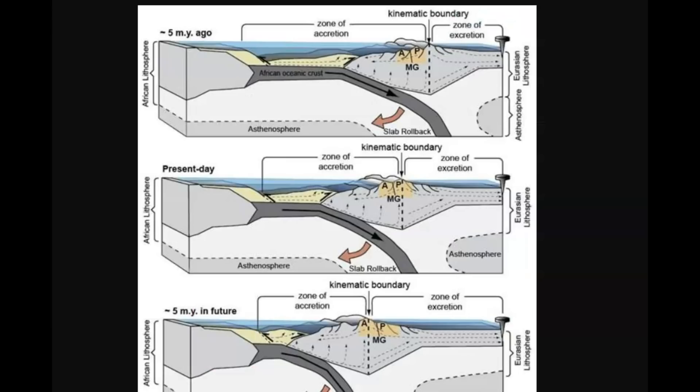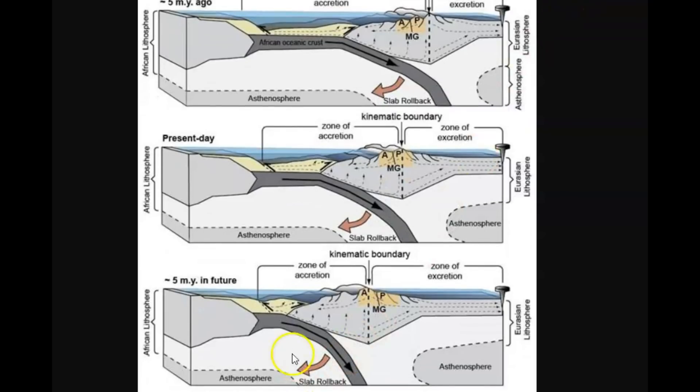There is also a research paper that has a great example of what's going on over here. We have Africa here, and we have Greece. You can see the African plate diving underneath Crete, Greece — this was like 5 million years ago to present day. You can see this locked zone and where it is currently. Let me pull this down so you can see the other half. This is what they're expecting in the future.